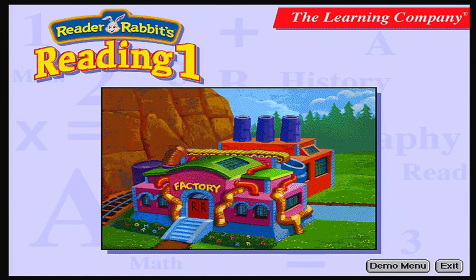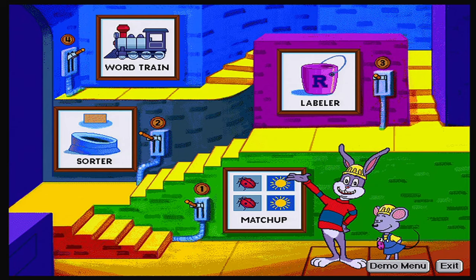Reader Rabbit's Reading One, formerly known as Reader Rabbit One, is one of the most successful and critically acclaimed early reading programs. Part of the Reader Rabbit series, which is used by more families and schools than any other reading software, it helps children build fundamental reading and phonics skills and reading confidence in a fun and challenging way. Children ages four to seven practice reading skills with hundreds of carefully selected words combined with sparkling graphics and a delightful story.